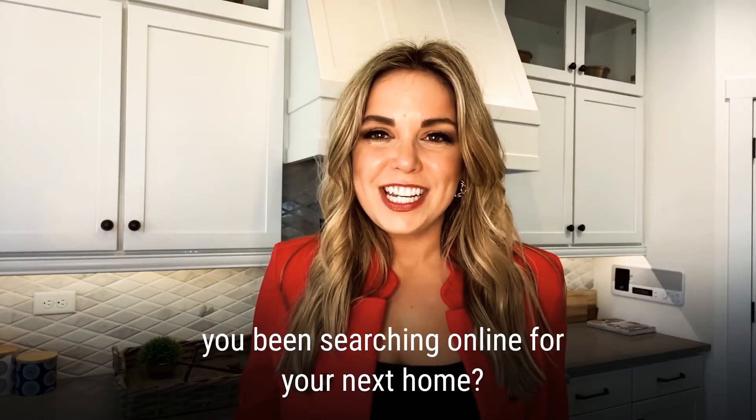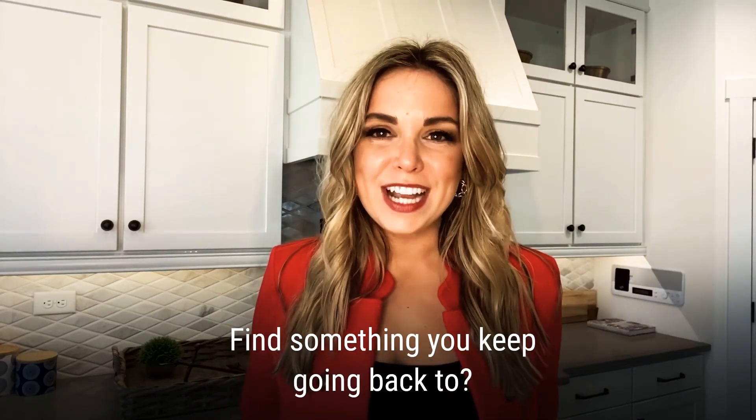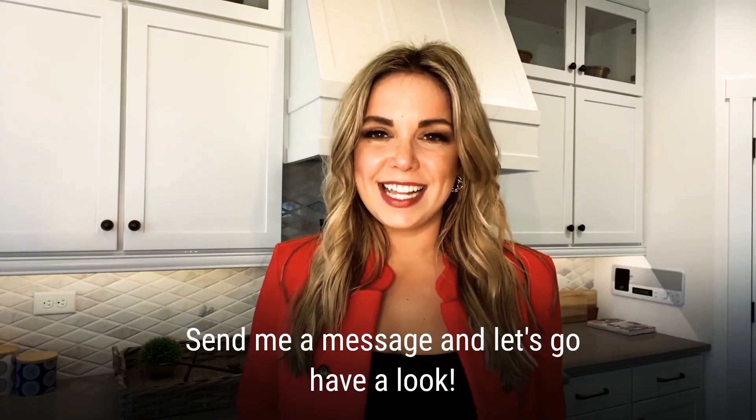Have you been searching online for your next home? Find something you keep going back to? Send me a message and let's go have a look.